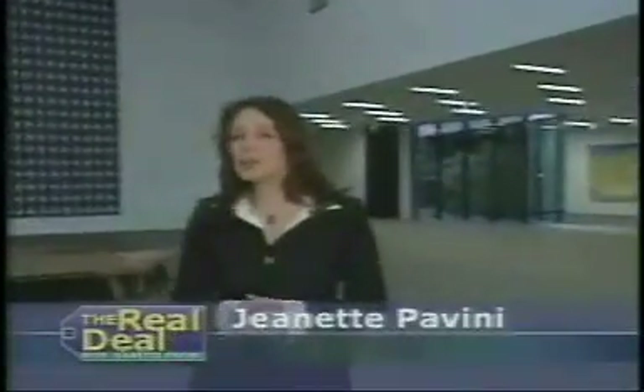Welcome to The Real Deal. I'm Jeanette Pavini here at the new DeYoung Museum at Golden Gate Park in San Francisco. Each week, The Real Deal brings you ways to make money, to save money while shopping, and to keep the money that you already have.